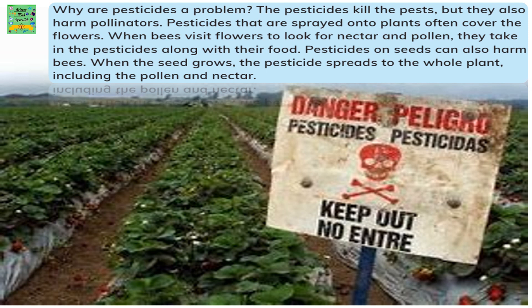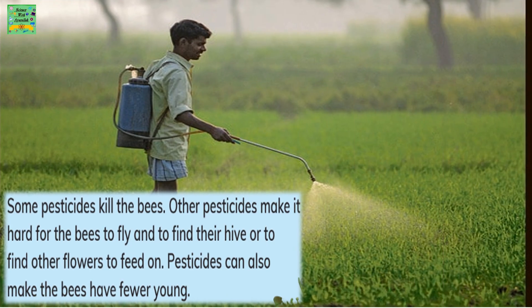Pesticides on the seeds can also harm the bees. When the seed grows, the pesticide spreads to the whole plant, including the pollen and nectar. Some pesticides kill the bees. Others make it hard for the bees to fly, find their hive, or find other flowers to feed on. Pesticides can also make the bees have fewer young ones.